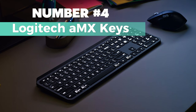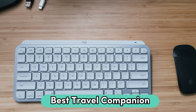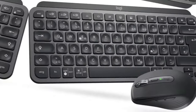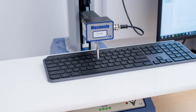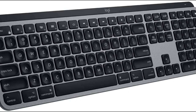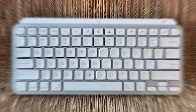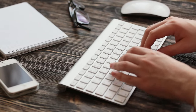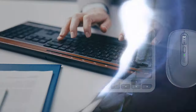Number 4: Logitech MX Keys. Best travel companion, in my opinion, is this keyboard. It's designed specifically for Mac users. The sleek space gray finish complements your Apple devices seamlessly. With perfect stroke keys, it offers a comfortable typing experience. The spherically dished keys are crafted for the shape of your fingertips. What's impressive is the customization option for the row of function keys, catering to your specific creative workflow. The keyboard prioritizes comfort, precision, and stability, fitting perfectly into your Mac setup with its minimalistic design. The smart illumination feature ensures the keys light up as your hands approach, adjusting to changing lighting conditions.